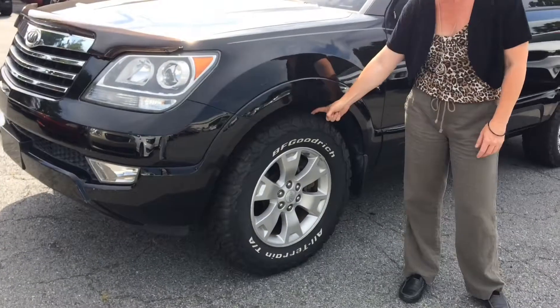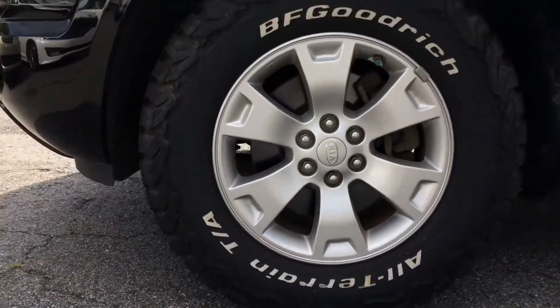Can you get in here so you can see the tires? These things are all but brand new.